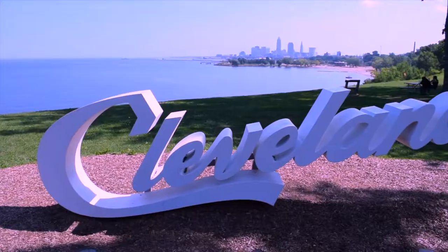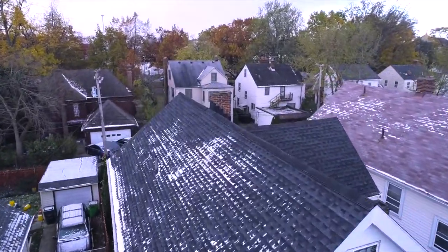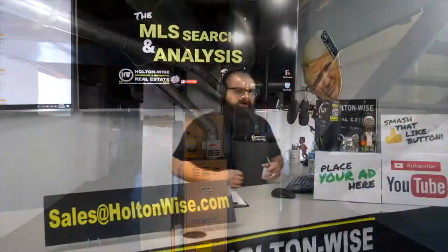This is the show where I work for you directly, taking your needs and going through the MLS trying to find the best possible deal for you guys.